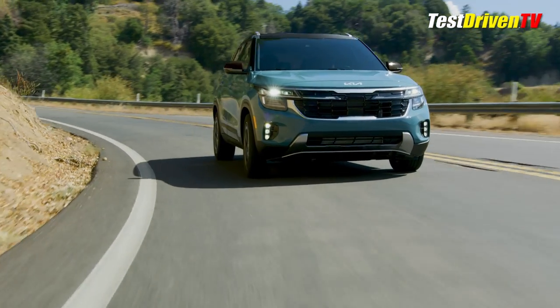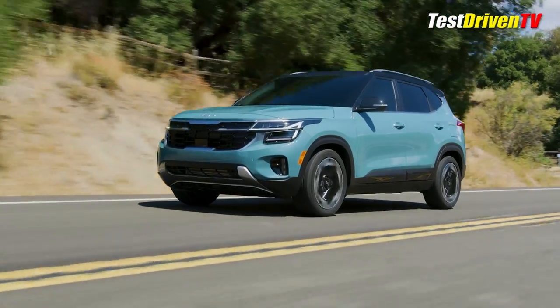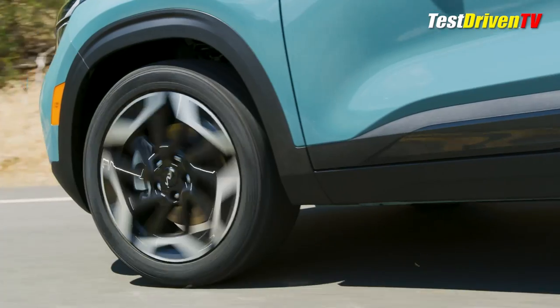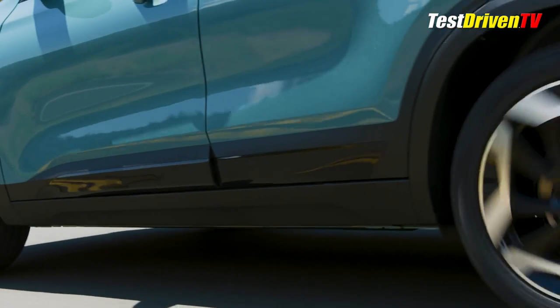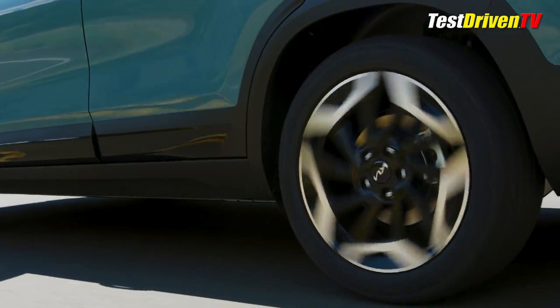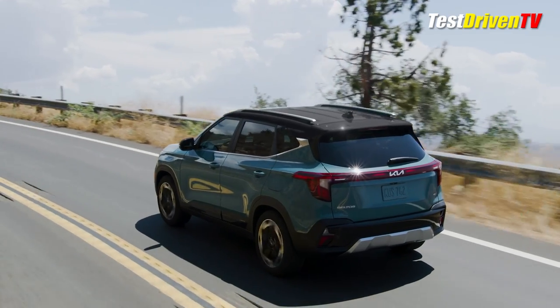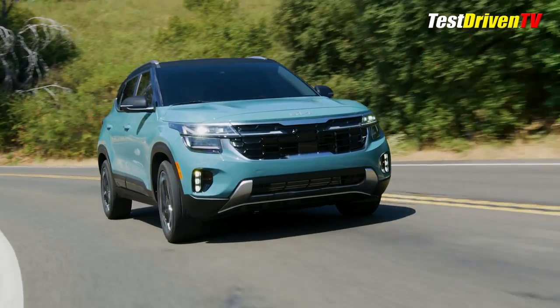Powering the 2024 Seltos is an updated version of its optional 1.6-liter turbocharged and direct-injected four-cylinder engine, getting a 20-horsepower boost, now with 195 horsepower. It's mated to an 8-speed automatic transmission. It can be had with either front-wheel drive or all-wheel drive that features a center-locking differential, allowing drivers to manually select a 50-50 torque split.